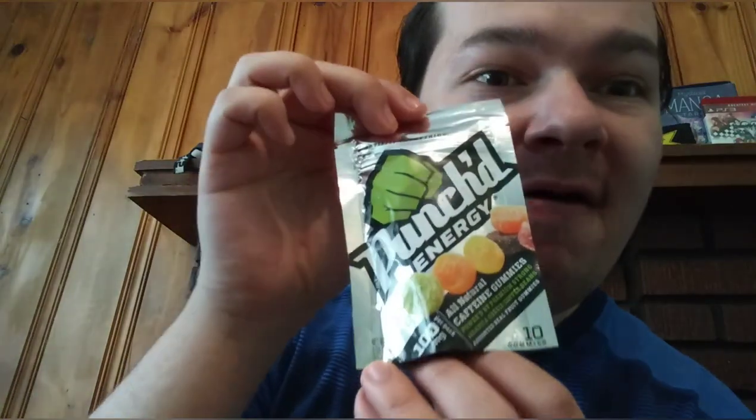First up is the Punch Energy Gummies. It has 33 calories, zero total fat, zero cholesterol, zero sodium, eight carbs, and only four grams of sugar, one gram of protein — actually two because there's two servings in this. It has 100 milligrams of caffeine in the whole pack, six percent of your daily value of iron, 66 percent of your daily value of vitamin C, and it comes in apple, grape, lime, orange, and peach.